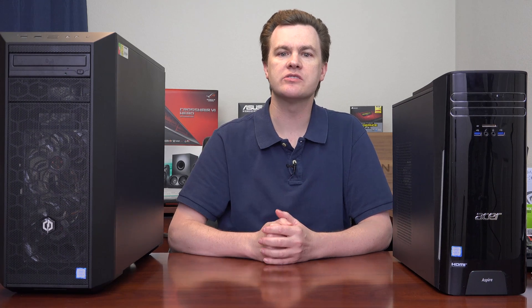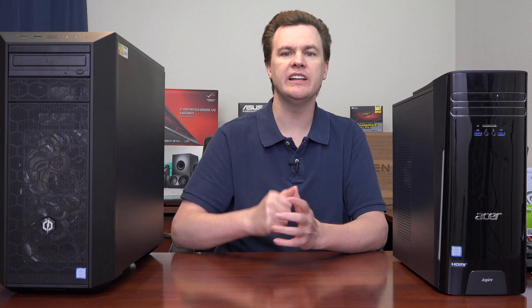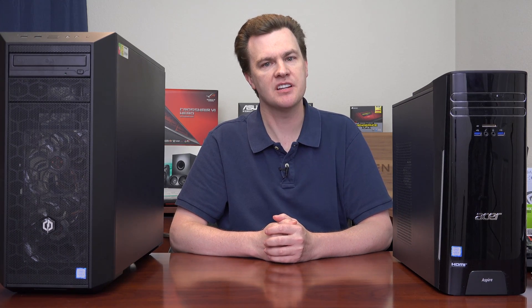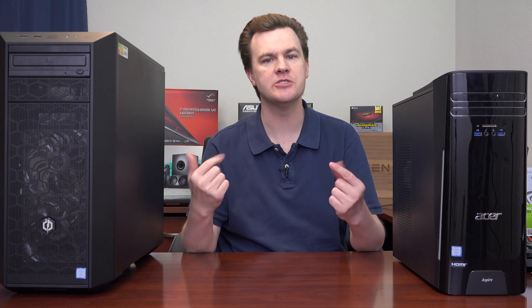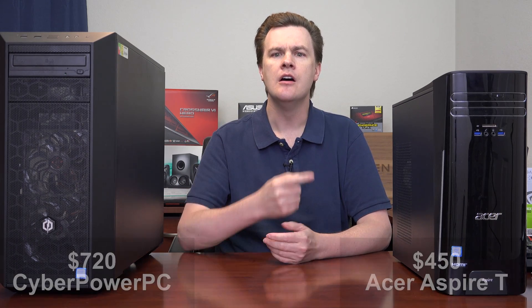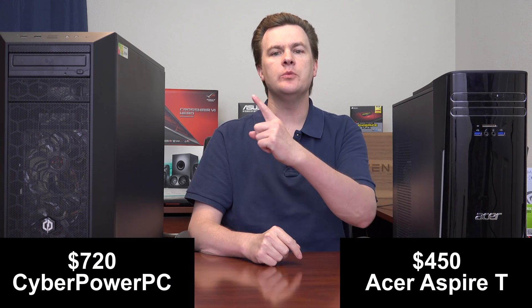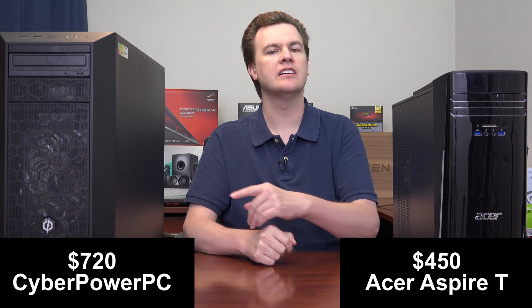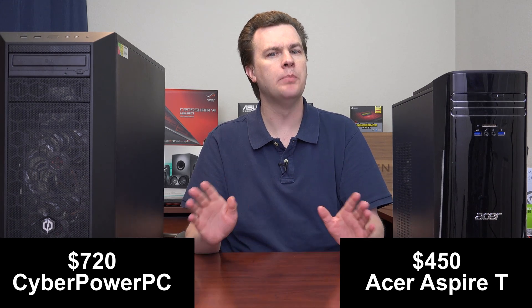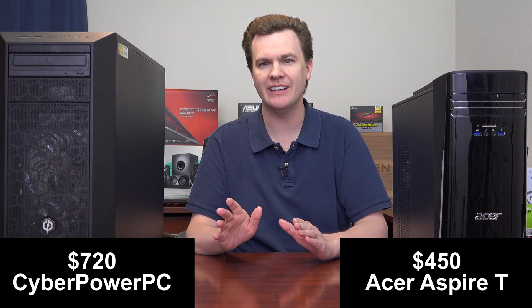Links in the video description below to the full playlists of both of these machines, as well as links to Amazon.com where I bought both. First up we have the $450 Acer Aspire T and then the $720 CyberPower PC — both very good machines, different in different respects, which I'll talk about in this video.